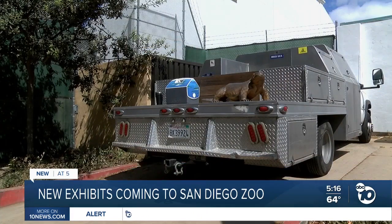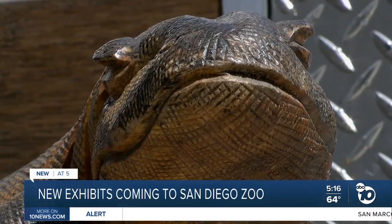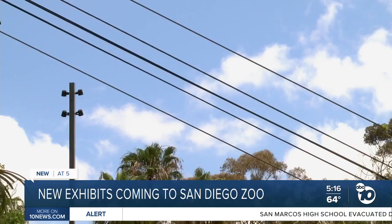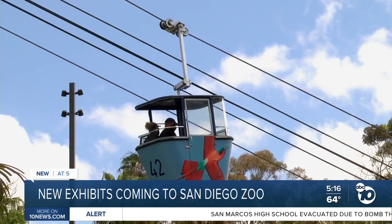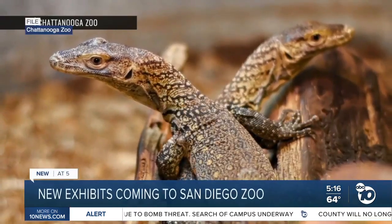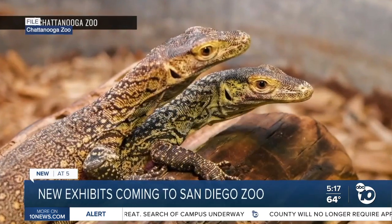The zoo's resident Komodo is a six-foot female named Ratu, who hasn't seen guests during construction. In the next two weeks, she'll meet her new roommate, 17-year-old Satu. She's going to be introduced to her future potential mate. Of course, it's going to be up to them whether or not they like each other, but that's the breeding plan. Zoo staff hopes to welcome baby Komodos by early next year.